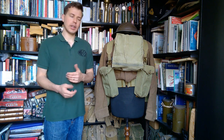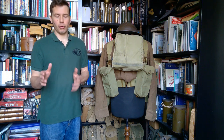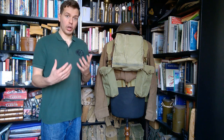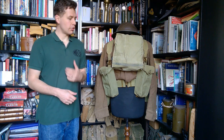A somewhat neglected topic - the period between Dunkirk and the Normandy landings in 1944 is somewhat neglected in terms of training within the UK. Obviously there's a lot going on elsewhere in the world, but training in the UK is a topic that's not often covered and it's relatively interesting.